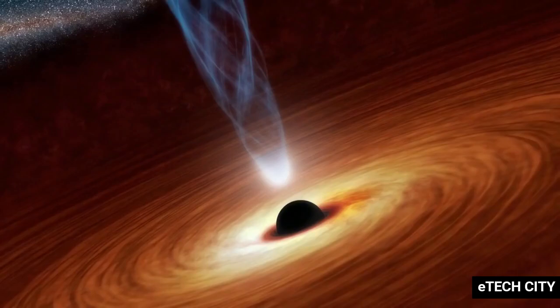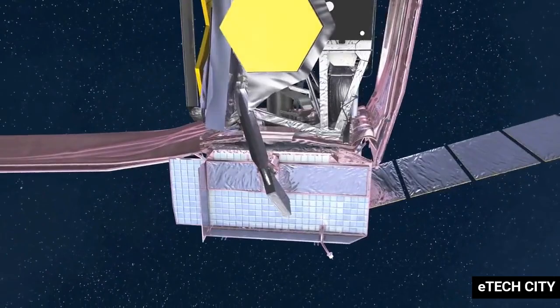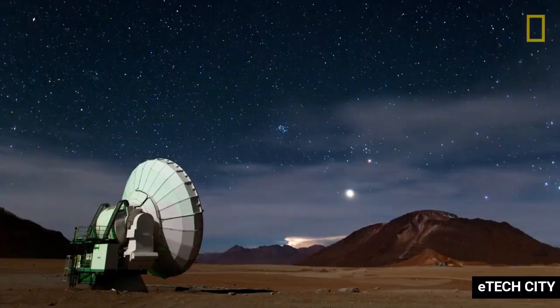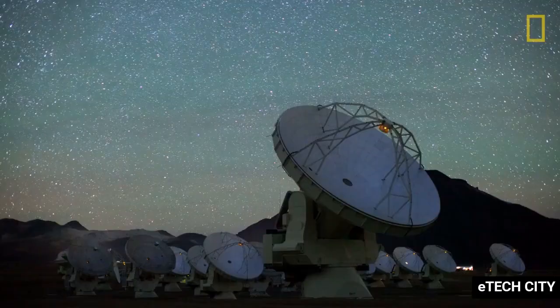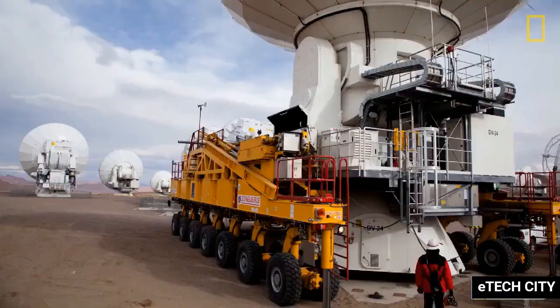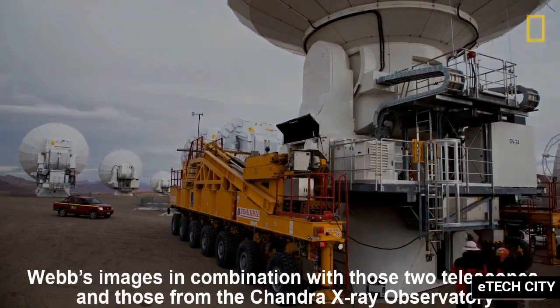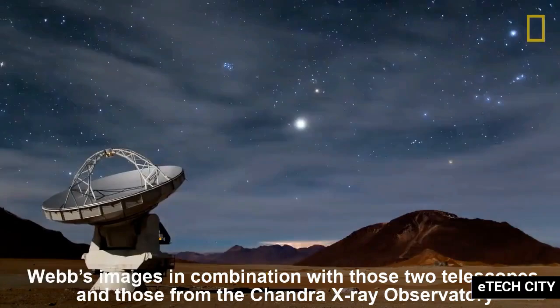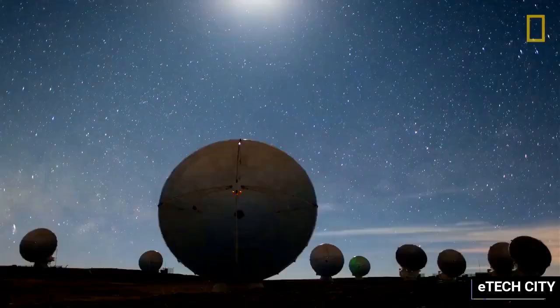So expect to see a few Hubble vs. Webb images that show off exactly what the new infrared space telescope is capable of, compared to the older ultraviolet and visible space telescope. Just as interesting will be the Spitzer vs. Webb images, comparing the original infrared space telescope to its successor. It's also likely that we'll see Webb images in combination with those two telescopes and those from the Chandra X-ray Observatory. Either way, here is what we can expect to be in the running for Webb's initial wow images.